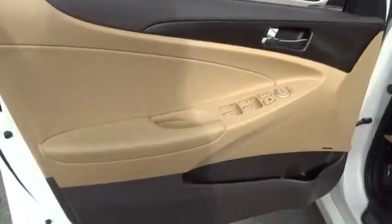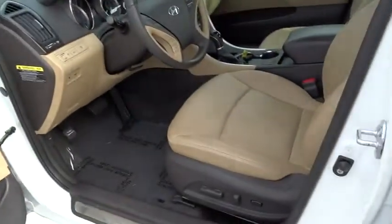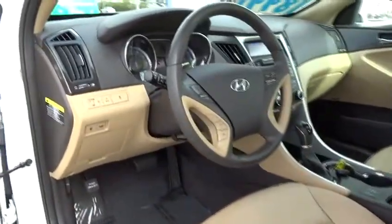Keyless start, keyless entry, aluminum wheels, four-wheel disc brakes, cruise control, premium sound system, climate control.